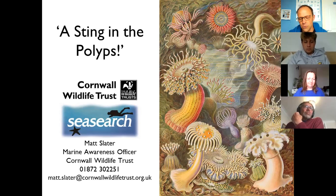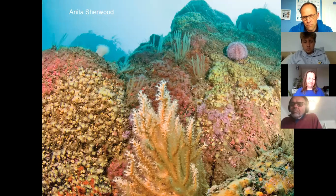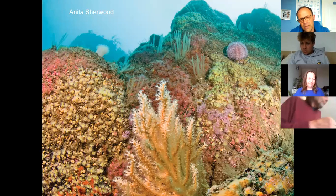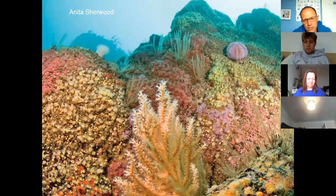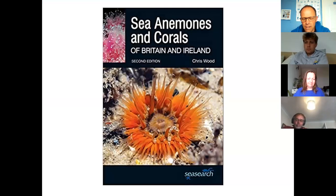We are really lucky in Cornwall when we go out diving and come across such a variety of different cnidarians. There might be beautiful coral reefs in hot countries, but our rocky reefs covered in a wall of mouths, as you can see in this lovely picture by Anita Sherwood, are really a stunning sight. Literally every square inch of that rocky reef is covered in creatures all trying to catch plankton. Our seas are so rich in plankton around the UK — a really impressive group of organisms, the cnidarians.